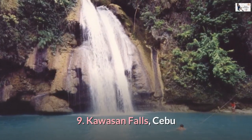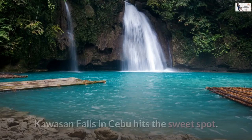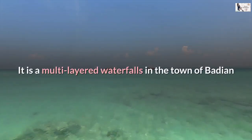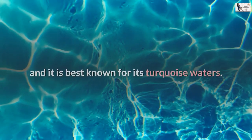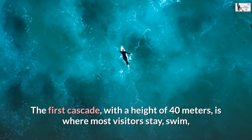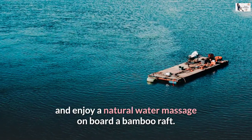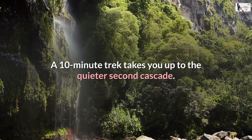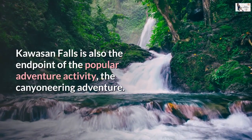Number 9: Kawasan Falls, Cebu. If you like jumping into or swimming in cool cascading waters, Kawasan Falls in Cebu hits the sweet spot. It is a multi-layered waterfall in the town of Badian, best known for its turquoise waters. The first cascade, with a height of 40 meters, is where most visitors stay, swim, and enjoy a natural water massage on board a bamboo raft. A 10-minute trek takes you up to the quieter second cascade. Kawasan Falls is also the endpoint of the popular canyoneering adventure.